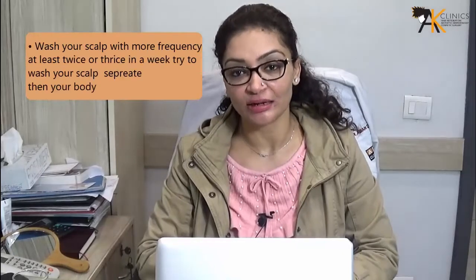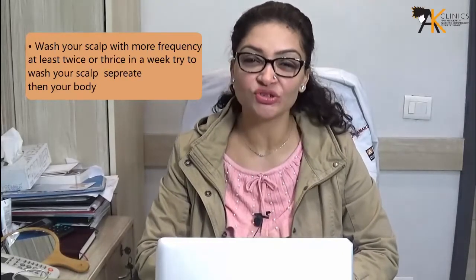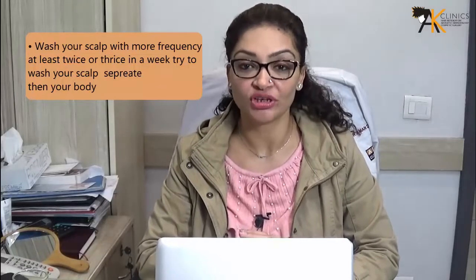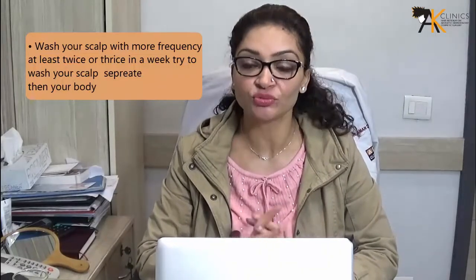Dandruff is basically dry skin — sometimes it can be dry or greasy depending upon the cause. Sometimes patients keep applying oils and serums onto the scalp, which leads to accumulation of a greasy product that they assume is dandruff. So basically, washing your scalp more frequently — at least twice or thrice a week — is important, along with not washing with very hot water.